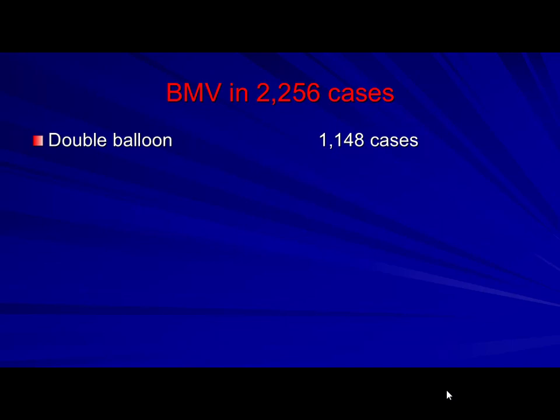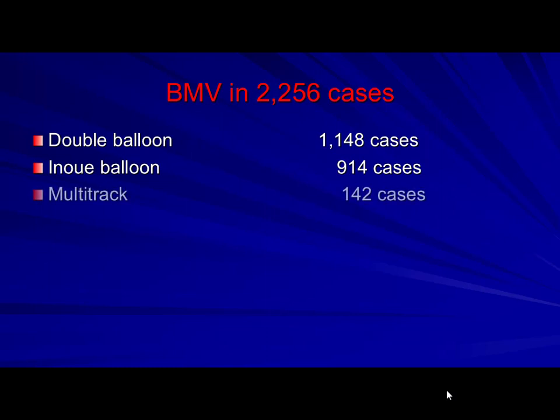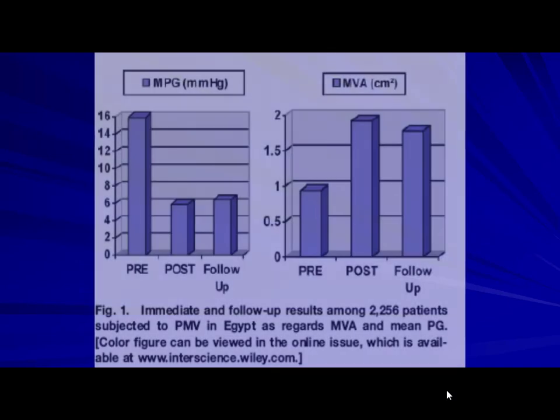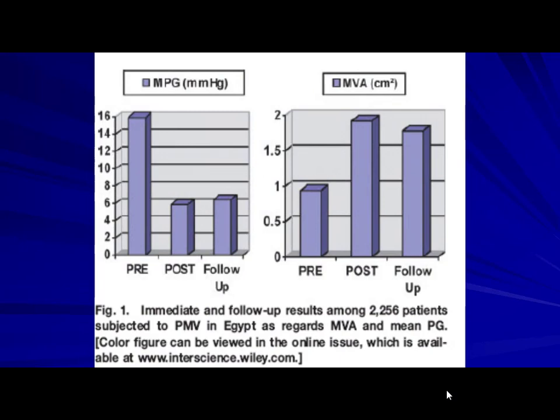In the Middle East, India, and China, we have more cases. The technique was performed mainly by the double balloon technique with two wires. The Inoue technique came later and rose in use. The multi-track technique was also rising. We did 33 cases with the metallic valvotome, but it died out due to complications. Single balloon was used sometimes. Follow-up of these 2,256 cases showed very good results.